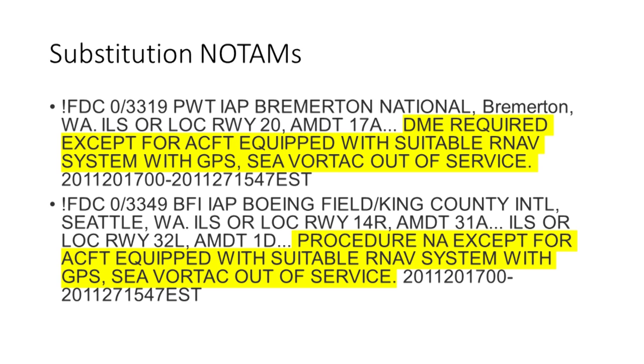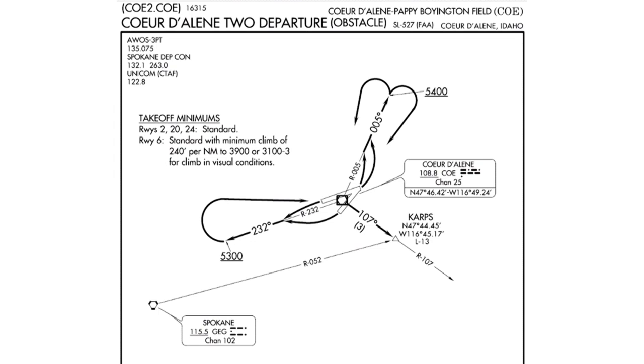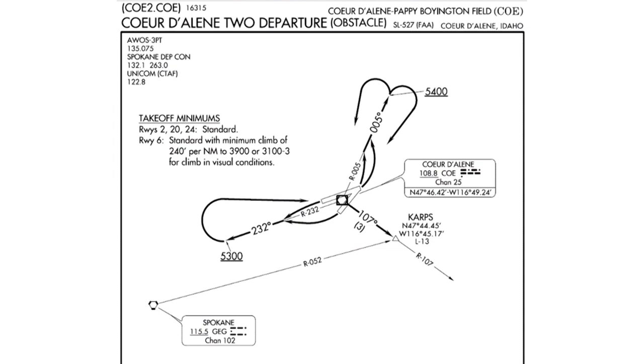A similar NOTAM requires an IFR GPS to fly the ILS or Localizer 1-4-Right approach at Boeing Field. Let's divert for a moment and consider departure procedures in more detail. Here's a charted obstacle departure procedure at Coeur d'Alene, Idaho. This conventional procedure requires only a VOR receiver to intercept a radial after takeoff and track it outbound while climbing. Then turn back direct to the VOR, intercept a radial to CARPS, and finally proceed on course. All of the action takes place close to the VOR located on the airport, and VOR needles are twitchy when you're close to the station.